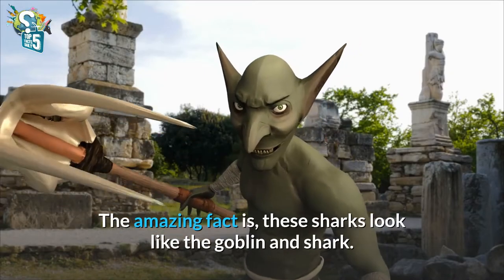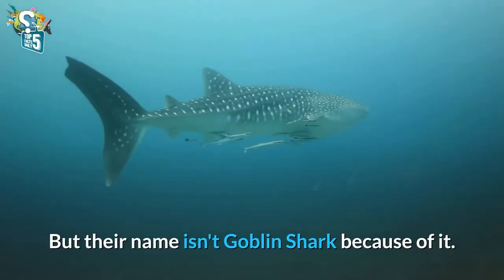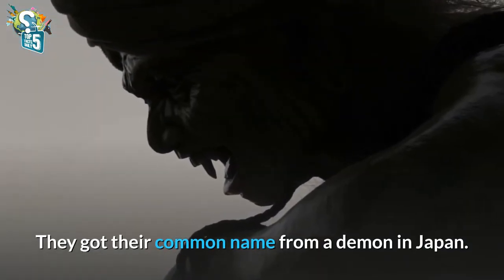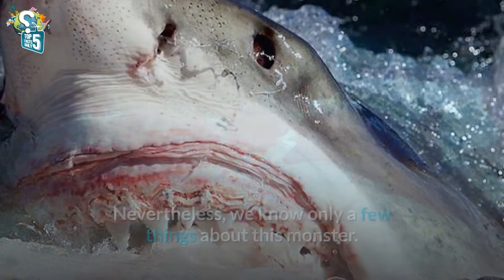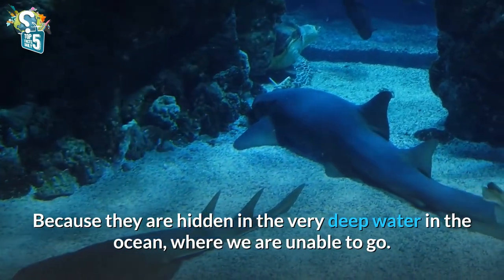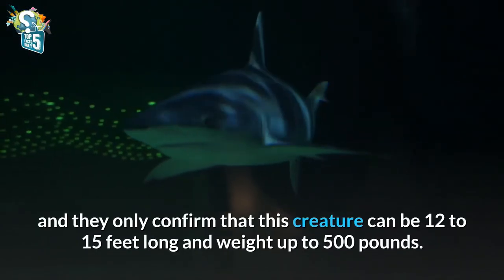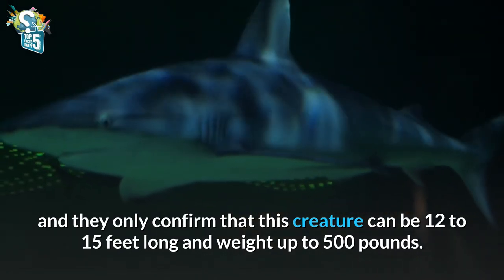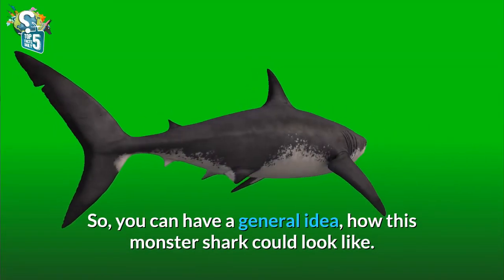The amazing fact is these sharks look like a goblin and shark, but their name isn't goblin shark because of that. They got their common name from a demon in Japan. Nevertheless, we know only a few things about this monster because they are hidden in very deep water in the ocean where we are unable to go. Even scientists don't know much about them. They only confirm that this creature can be 12 to 15 feet long and weigh up to 500 pounds. So you can have a general idea how this monster shark could look like.